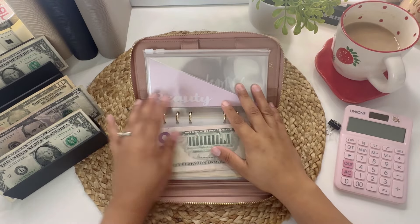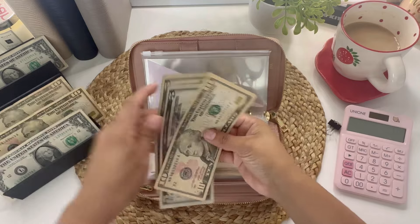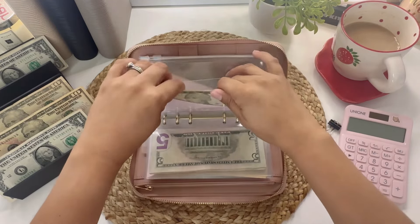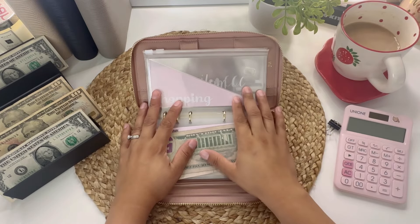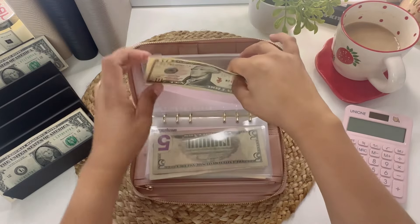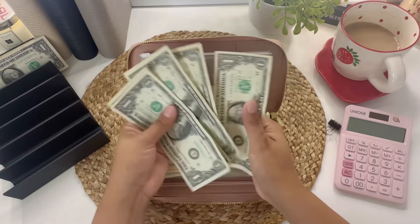Beauty will be getting $20, and shopping will also be getting $20. And then finally miscellaneous will be getting the last $5.